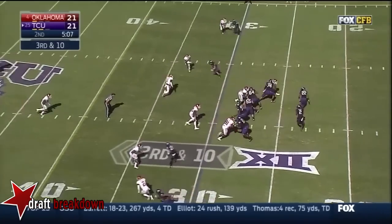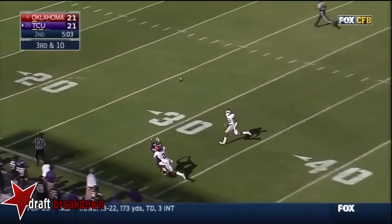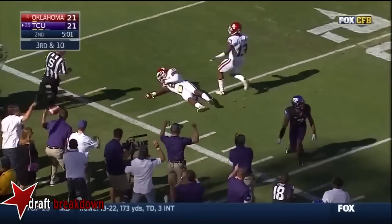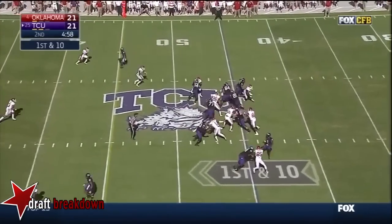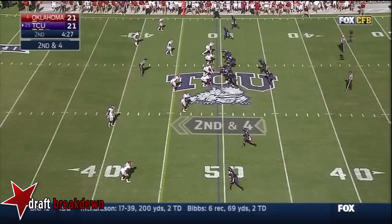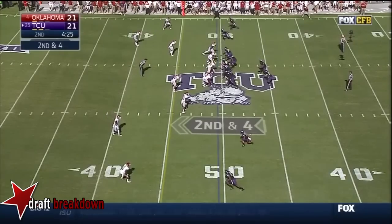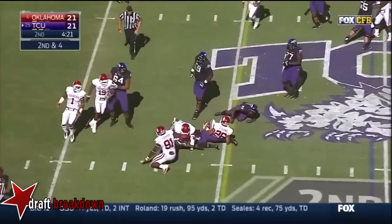Third down and ten. Boykin going up top — incomplete. And Green gets inside. Boykin runs it — and Boykin picks up a first down.